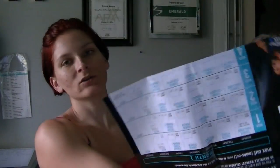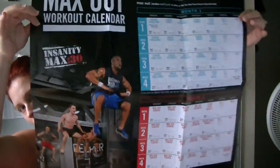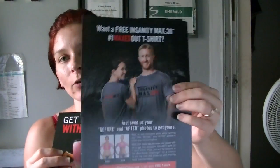Honestly, I never write on these wall calendars because I never want to ruin them. Here's the big wall calendar — it's pretty cool. You also get information on how to submit to get your free shirt. Once you successfully complete the program, you have the opportunity to send in before and afters and you get your free shirt. And sometimes if the company really loves your results and your story, they want to have you do infomercials and share your story.